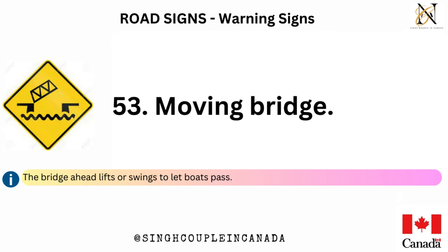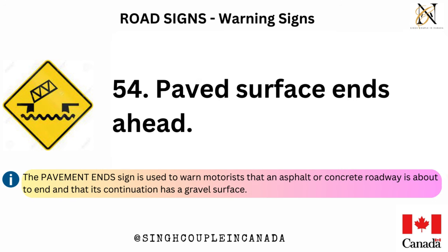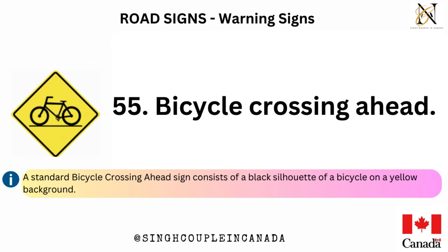Moving bridge — the bridge ahead lifts or swings to let boats pass. Paved surface ends ahead — the pavement end sign is used to warn motorists that an asphalt or concrete roadway is about to end and that its continuation has a gravel surface. Bicycle crossing ahead — a standard bicycle crossing ahead sign consists of a black silhouette of a bicycle on a yellow background.